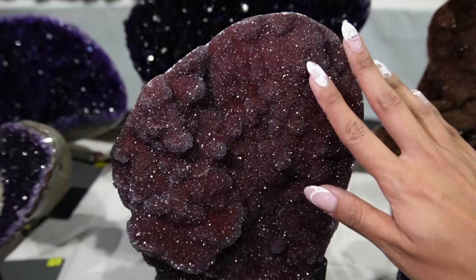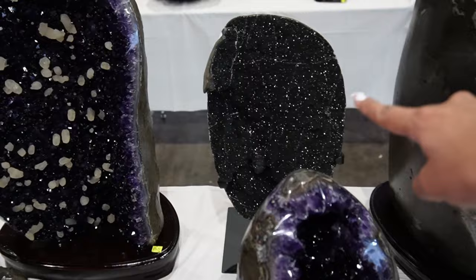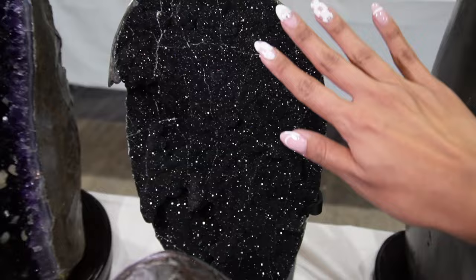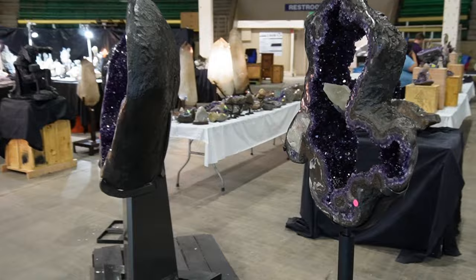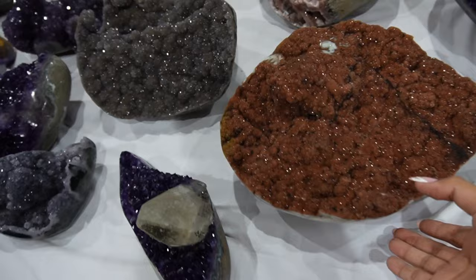They've got some incredible big pieces here. Check this one out — it's covered in sparkly, juicy crystal. This is a beautiful color, like a nice wine color. This one is really sparkly, and we're using a flashlight here so you guys can really see the sparkles. Really, really juicy purple amethyst. Beautiful, beautiful big pieces. They've got some more sugary pieces here, but these are big. Look at this size — really heavy.